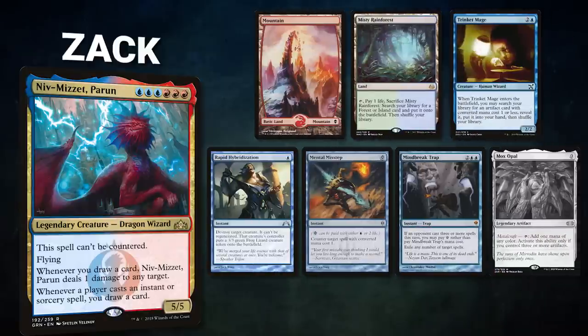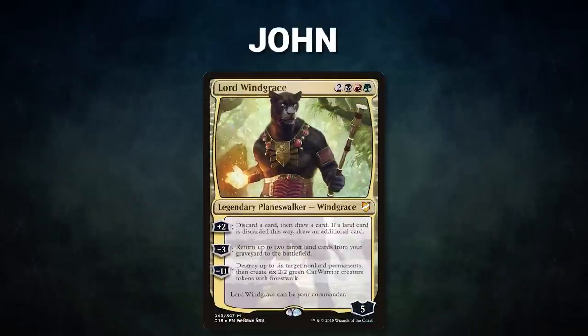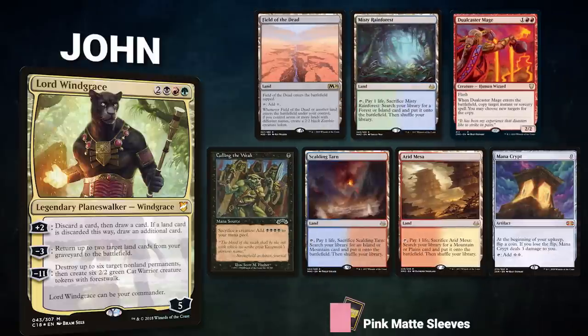Zach brings back Niv-Mizzet Perun. His opening hand contains Mountain, Misty Rainforest, Trinket Mage, Rapid Hybridization, Mental Misstep, Mindbreak Trap, and his Azlana Mulligan is Mox Opal. John brings back Lord Windgrace — his opening hand contains Field of the Dead, Misty Rainforest, Dualcaster Mage, Calling the Weak, Scalding Tarn, Arid Mesa, and Mana Crypt. Ryan gets to start.